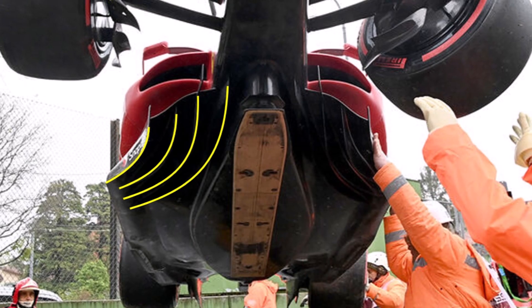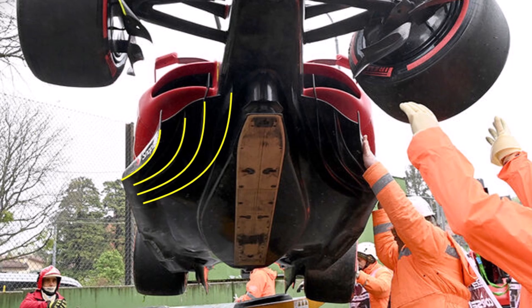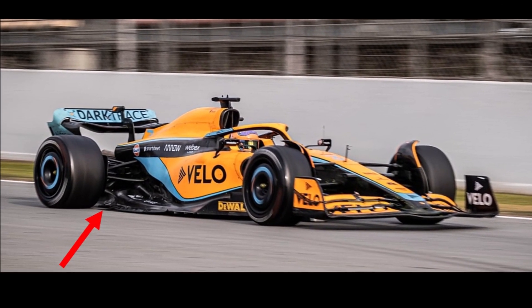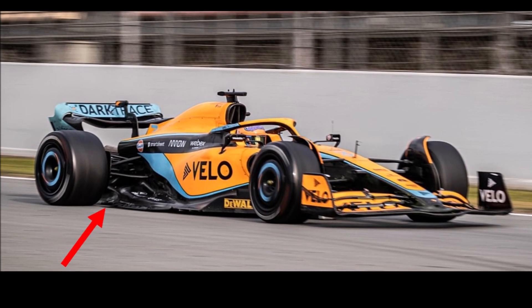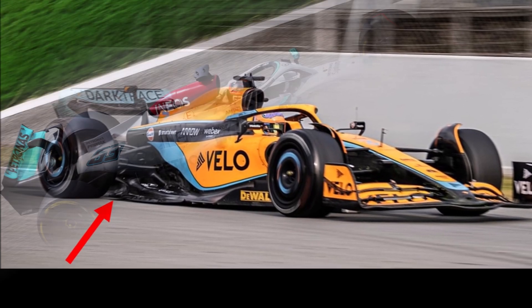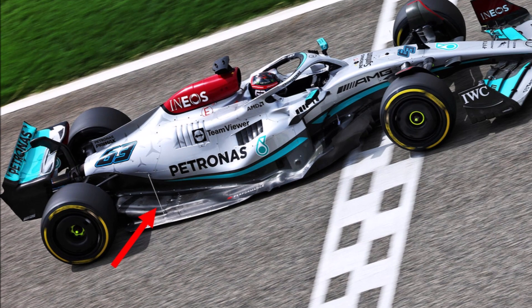Meanwhile, teams tried to eliminate suction peaks by redesigning floors without kick points. Another effect was that floor edges were bending down at higher speeds when the suction underneath the car increased, sealing the floor even better and making things worse. To avoid that, teams were stiffening their floors with support cables and brackets on top.